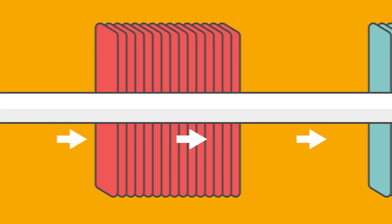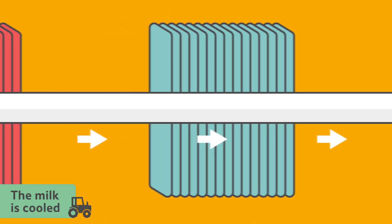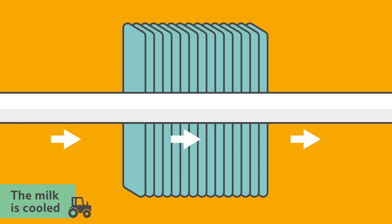After pasteurisation, the milk is cooled, as this helps to keep it as fresh as possible and stops it going sour.